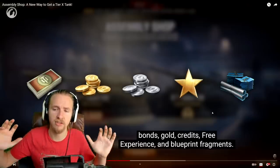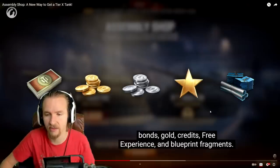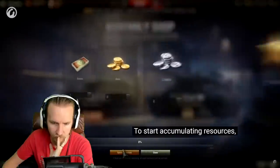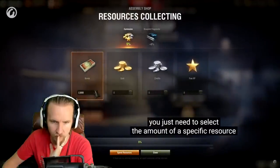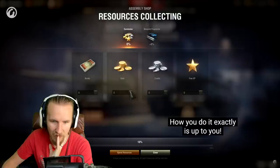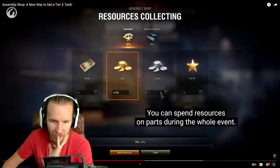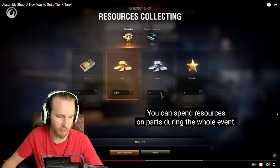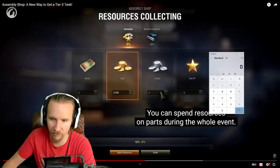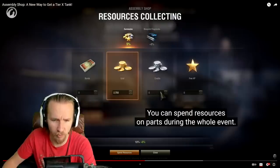I like that Wargaming are allowing you to use any currency rather than one specific one you may or may not have. Looking at the progression bar: 4,000 bonds filled 10% — meaning the tank would cost roughly 40,000 bonds to fill entirely. And 2,750 gold gave plus 5%, so if we multiply that out, it looks like filling the whole bar with gold would cost approximately 55,000 gold.